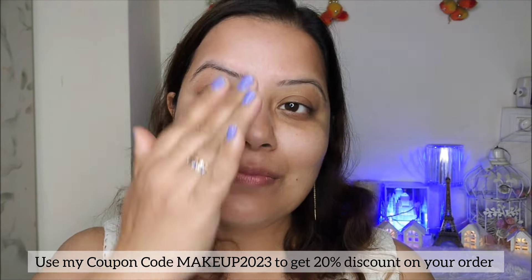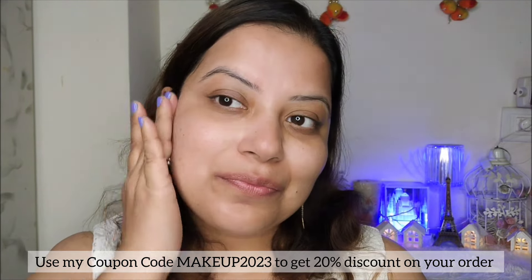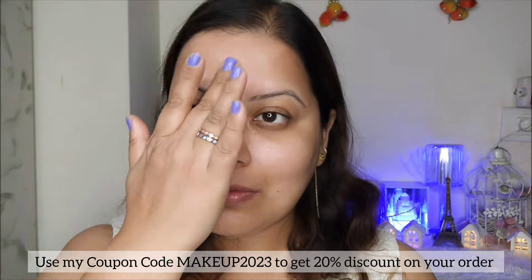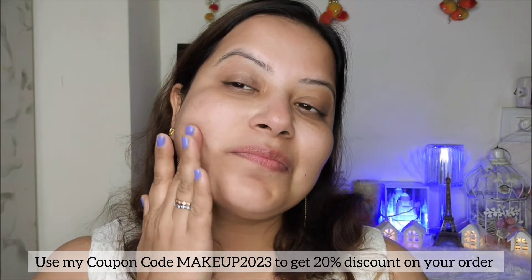Being water and sweat resistant, this mineral sunscreen is capable of effectively reflecting and absorbing the sun's rays. The oil-free formulation suits all skin types and effortlessly blends into your daily skincare routine. I am now applying this sunscreen in dots on my entire face and massaging it gently until it totally absorbs into my skin.